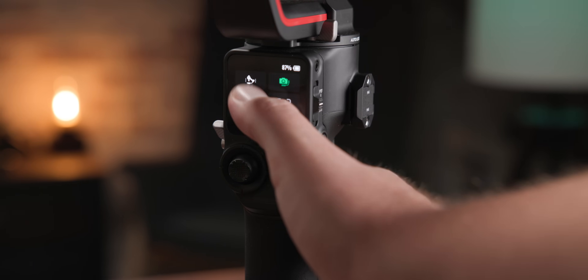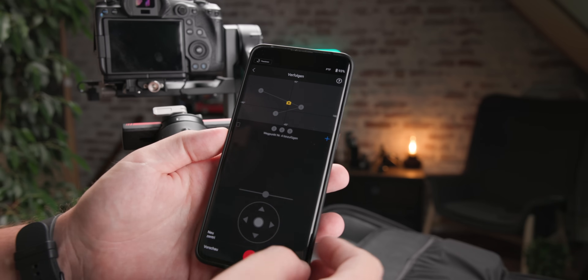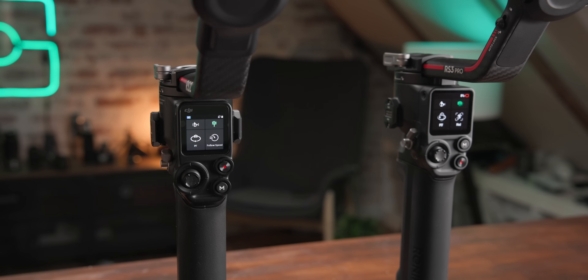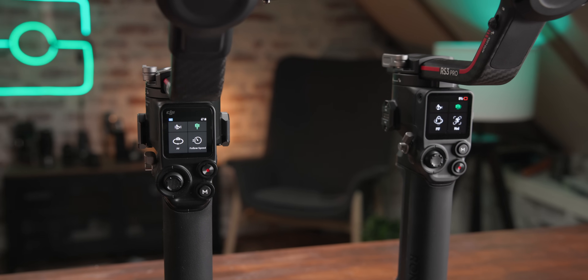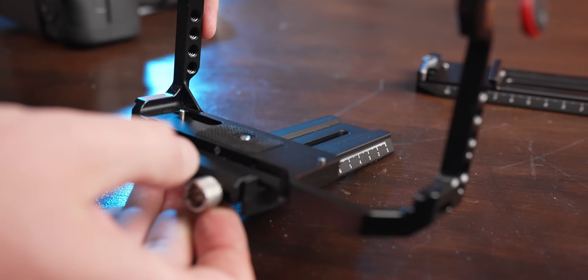Ein paar Kritikpunkte: Der kleinere RS3 kann sein Display nicht für Active Track und Live-Bild mit dem RavenEye nutzen – schade, denn er hat das gleiche Display wie der große. Was beide nicht können, ist Timelapse, Motion Control oder Panoramas direkt am Gimbal zu programmieren – das geht jetzt nur noch über DJIs App. Das finde ich merkwürdig, denn das wäre mit dem Touchscreen viel einfacher. DJI will das aber per Firmware nachliefern. Und nach wie vor nervt die Arca-Swiss-Kameraaufnahmeplatte, die nur DJIs eigene Platte schluckt.